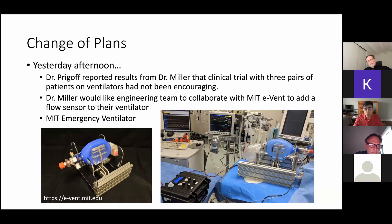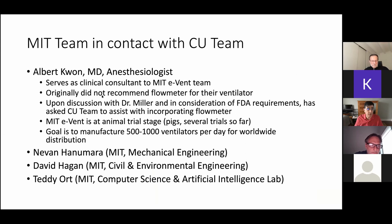Yesterday afternoon we were told that Dr. Miller would like to stop focusing on splitting ventilators and would like us to work with a team at MIT that has built an emergency ventilator from an Ambu bag. An Ambu bag is squeezed by mechanical hands — it's a low cost, cheap components system. This system was developed by a large team at MIT, and the person we interacted with is Albert Kwan, an anesthesiologist who served as the clinical consultant to the MIT E-Vent team.